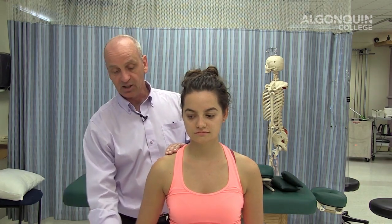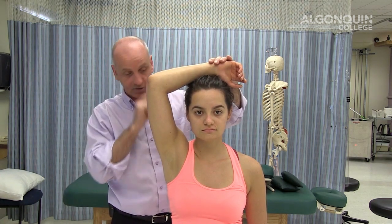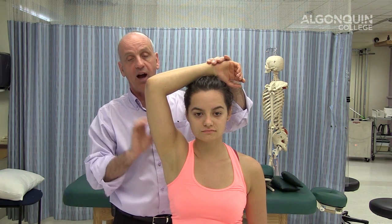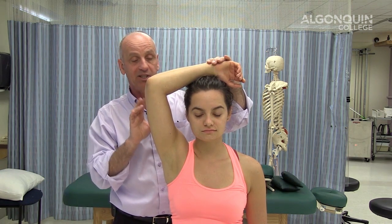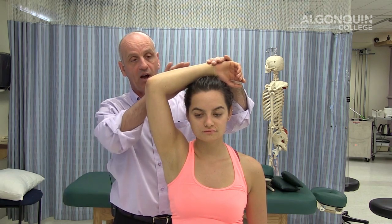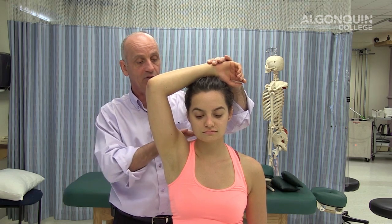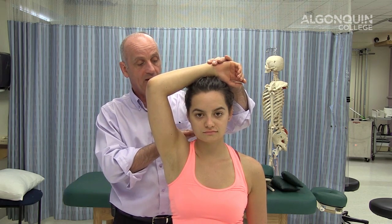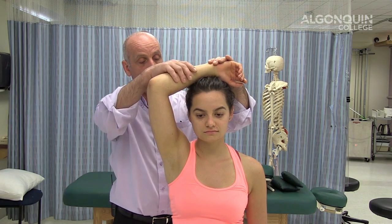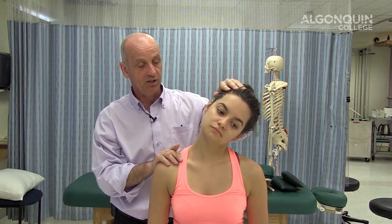The abduction test is simply bringing the arm up and putting it on top of the head. A person with nerve entrapment or irritation — when you take the pressure off or slacken the nerve — the discomfort will often diminish. So this will often diminish the sharp shooting pain if it's a neural problem related to the nerve root. And the other way, it will increase by stretching the nerve.